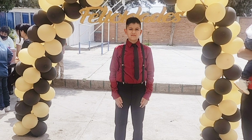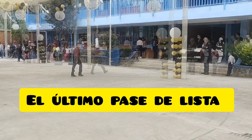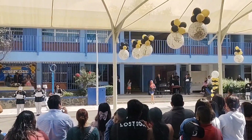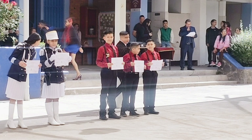Ya estábamos en la escuela a punto de iniciar la ceremonia, que por cierto fue muy emotiva. En realidad estoy muy orgullosa de mi niño porque obtuvo el tercer lugar en aprovechamiento de su salón. Desde el kinder ha sido muy dedicado. Aquí les dejo una foto con sus compañeros de cuando recibió su reconocimiento; es algo muy bonito y estoy muy orgullosa de él.